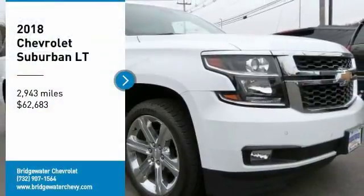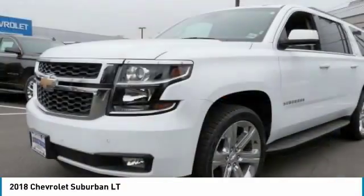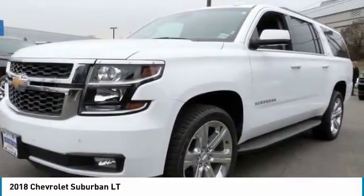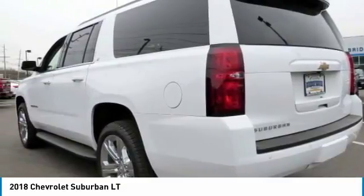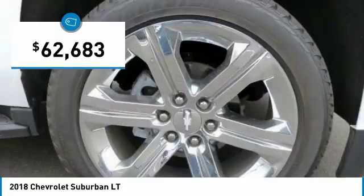Looking for the right vehicle? Check out the 2018 Suburban. Suburban excels at towing heavy trailers, hauling loads of people and gear, and enduring hard use and rugged terrain, and is priced below $65,000.